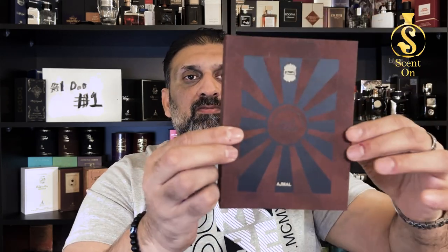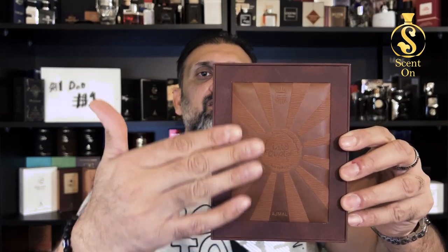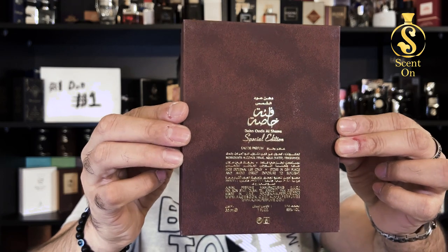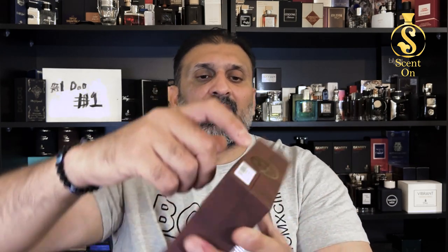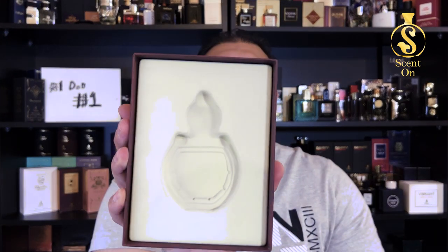Now let me show you the presentation for Dhan al-Oud Shams Special Edition. By the way, there are two Dhan al-Oud Shams — there is Dhan al-Oud Shams only, and then there is Dhan al-Oud Shams Special Edition; here I'm talking about the special edition. You get this perfume in a box with a brown-colored sleeve featuring a beautiful design, ingredient details, and the perfume name on the back of the sleeve. Inside is a solid box — this part is made of leather with beautiful engraving. On the back you find the perfume name, ingredient details, a seal of quality, and barcode at the bottom.